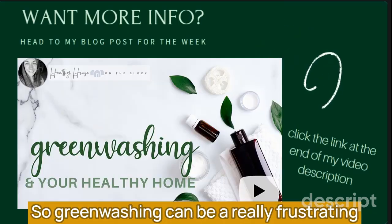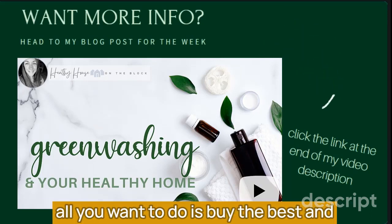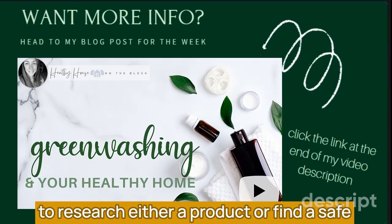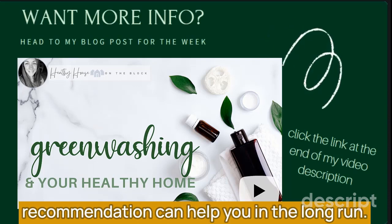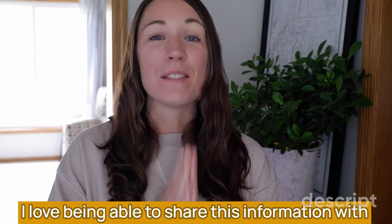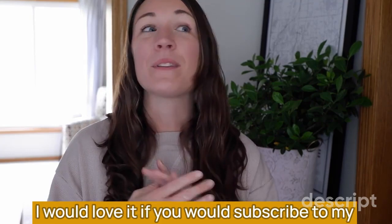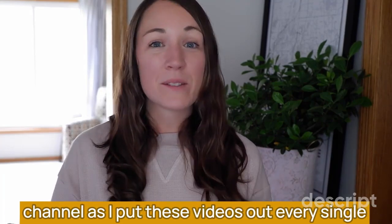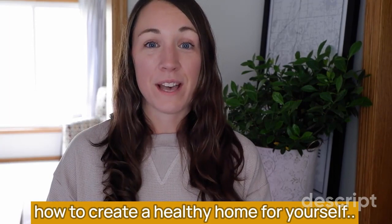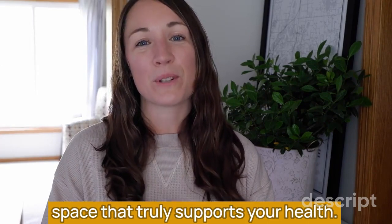Greenwashing can be a really frustrating part of being a consumer, especially when all you want to do is buy the best and healthiest products for your home and family. Knowing what to look for and being willing to research a product or find a safe recommendation can help you eliminate toxins from your space. Thank you so much for being here — I hope you're able to take at least one thing away from this week's video. Please subscribe to my channel as I put these videos out every single week with new content on how to create a healthy home for yourself.